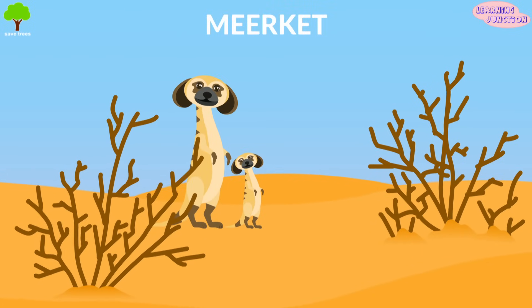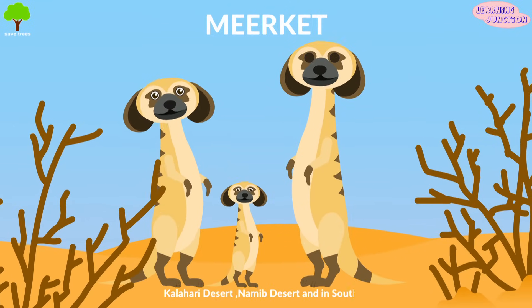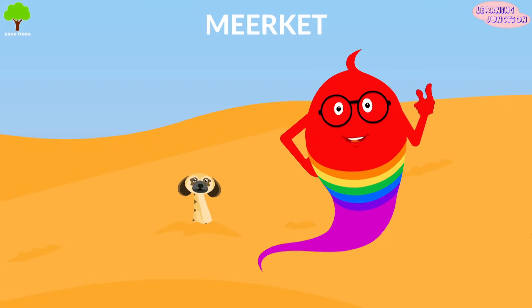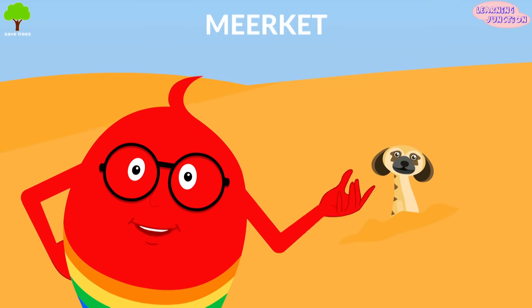Meerkat. These cute omnivorous animals live in the Kalahari Desert, Namib Desert and in South Africa. They dig large burrows to stay safe. Their brown and tan fur helps them to blend into the desert.